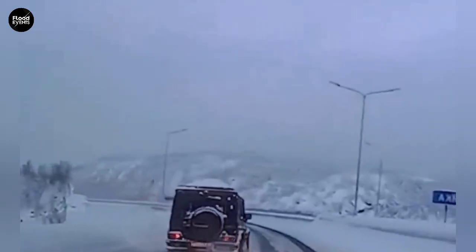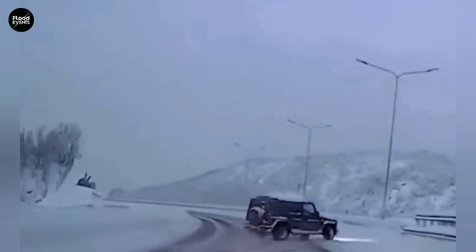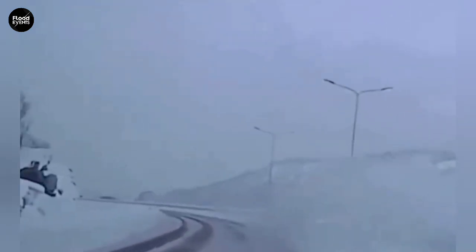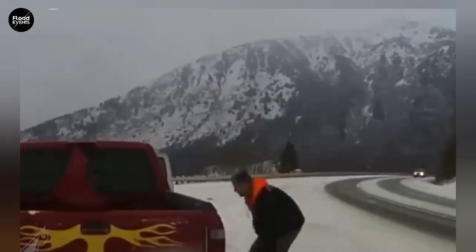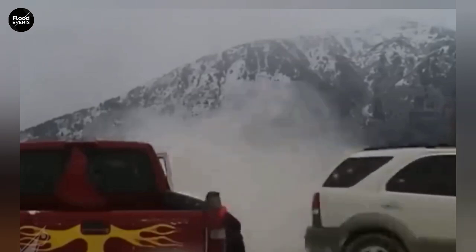Winter is the season where physics, nature, and humans are all put to the test. Many people think the main danger of winter driving is just snow and ice, but the truth is far more complex. The phenomenon responsible for most accidents is black ice — a thin, invisible layer of ice that even the human eye or regular sensors can't detect.